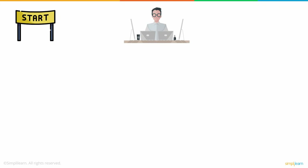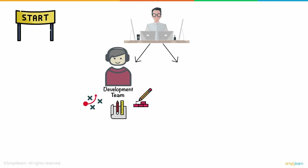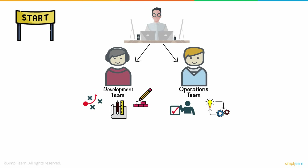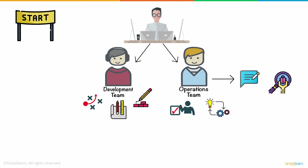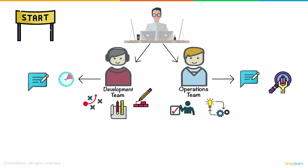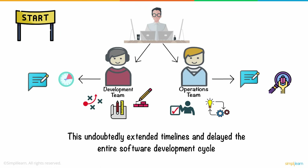Right from the start, software development comprised two different departments: the development team that develops the plan, designs, and builds the system from scratch, and the operation team for testing and implementation of whatever is developed. The operations team gave the development team feedback on any bugs that needed fixing and any rework required. Invariably, the development team would be idle awaiting feedback from the operations team, which undoubtedly extended timelines and delayed the entire software development cycle.